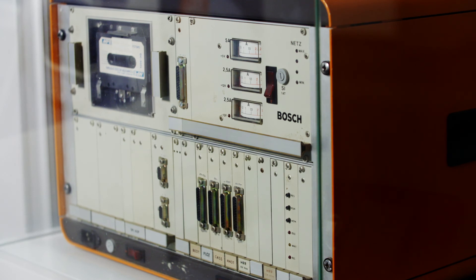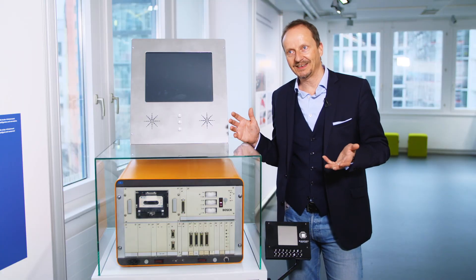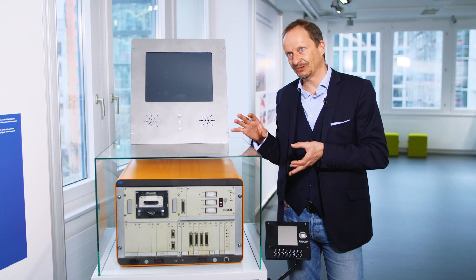But here, like with some of our other exhibits, we have a kind of forerunner on display — a first successful attempt, albeit one not ready for the mass market, which showed how this technology works.